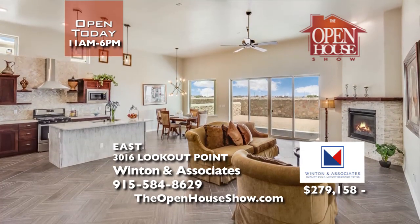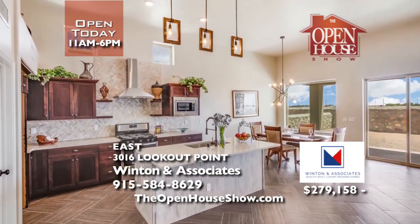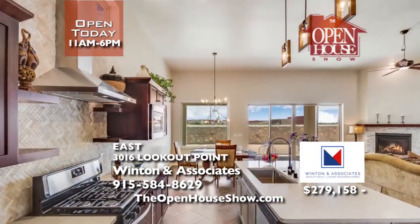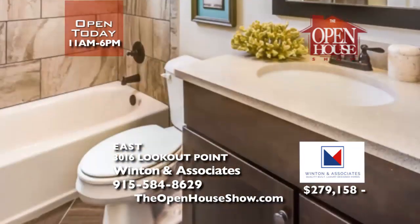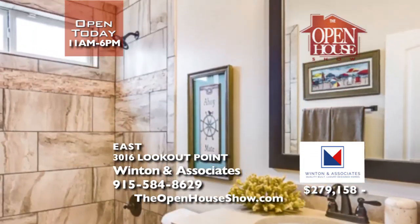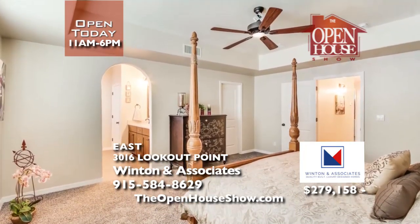Take a moment to tour this beautiful new home located in the Tierra del Este 57 subdivision. This open floor plan has four bedrooms, two-and-a-half bathrooms, and is one of El Paso's top energy-efficient models. Winton and Associates Homes are the leader in Energy Star building. Close to new schools, I-10 and 375, this home combines luxury and convenience. Call at 584-8629.